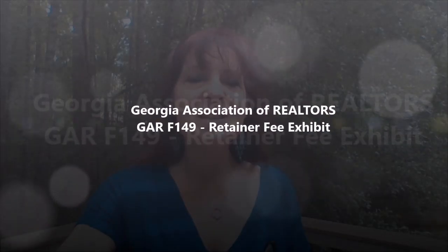So let me get to the contract form and show you what we've got going on. In the Georgia Association of Realtors, the GAR form, you have Form F-149, Retainer Fee Agreement. Let me explain what is involved and then I will go more specifically with the form.